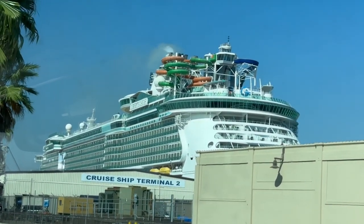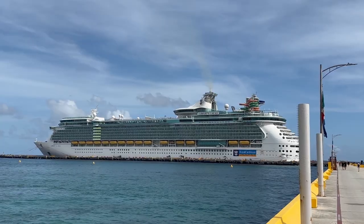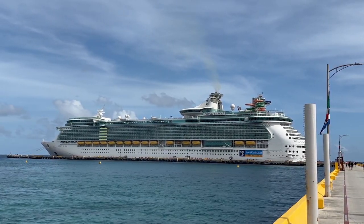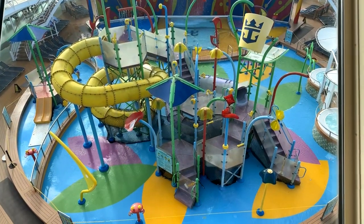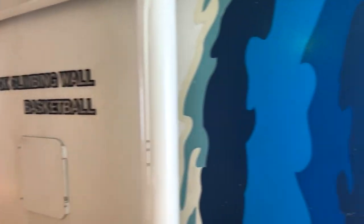Are you cruising on the Liberty of the Seas soon and wondering what there is to do on board? Well, this video is for you. Hi, I'm Mark. Welcome back to Jackson Jetsetting on another cruise video. If you are into these types of videos, be sure to subscribe to the channel and give this video a like. We're going to check out everything there is to do on board the Liberty of the Seas, currently sailing out of Fort Lauderdale, Florida on three and four night voyages.